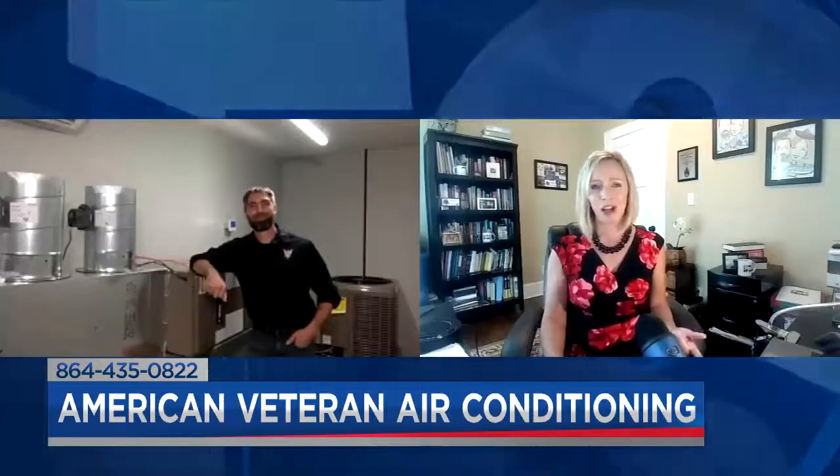Sean McGraw from American Veteran AC is with us this morning. Hi, Sean. Good morning. Let's talk about different options here.